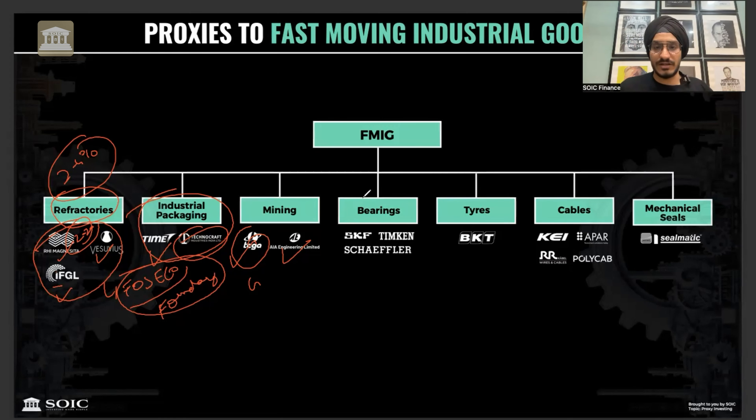Bearings are also an FMIG-type product. Key players include SKF, Timkin, Schäfer, and Asha Engineering which makes bearing rings, as well as Rolex Rings which also makes bearing rings. Schäfer recently had much better guidance, while Timkin's valuation is very expensive, so you have to assess valuations carefully.